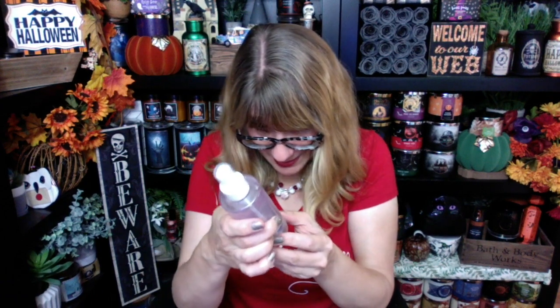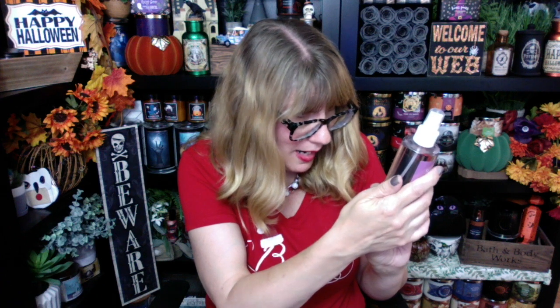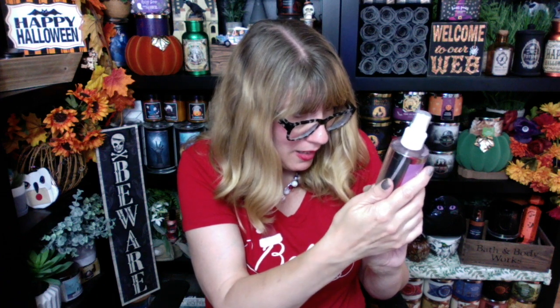Opening this up now. The scent notes are fresh juicy plum, a sprinkle of sugar, and creamy vanilla. Oh, that's good — it is plum and vanilla. This one is so good, you guys. It's like fruit with vanilla. It's really strong too. It smells like sugar plums. I'm so excited that Avon did that this year. There are going to be other products in this scent too — we'll get to that in a minute.